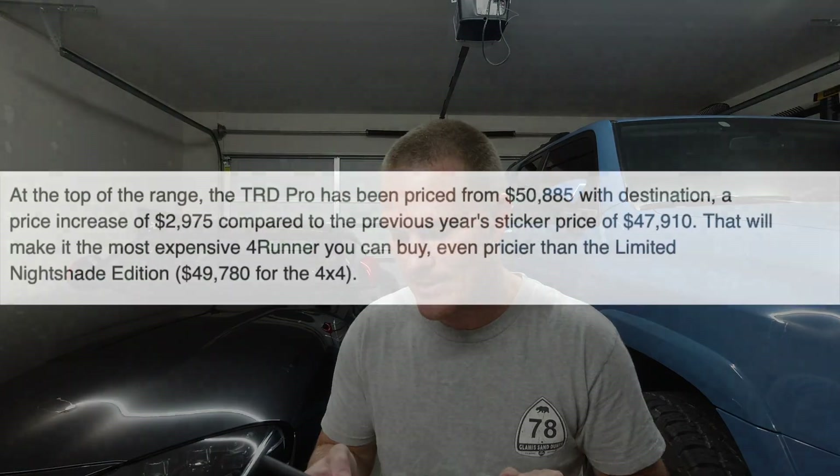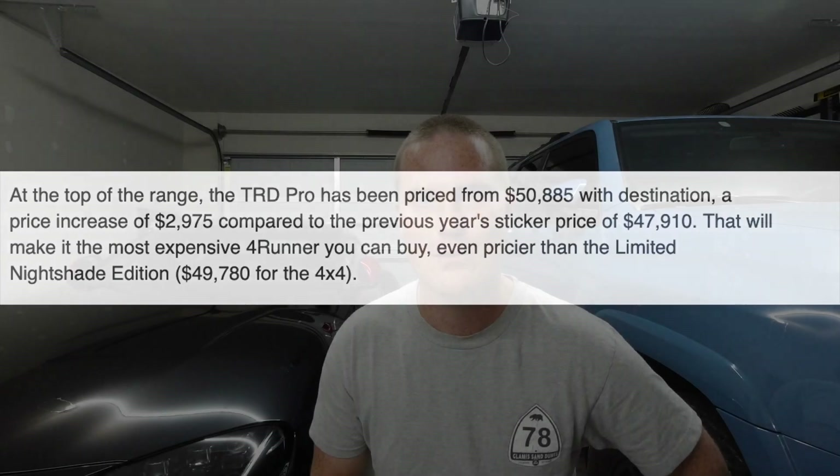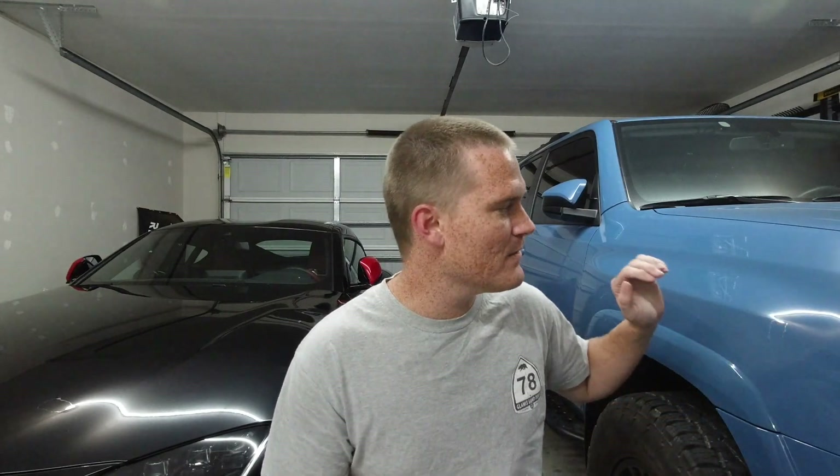The TRD Pro will be priced from fifty thousand eight hundred and eighty-five dollars, which is an increase of two thousand nine hundred and seventy-five dollars MSRP. I believe mine was $43k in 2018. Then in 2019 for the Voodoo Blue, they added the moonroof, the JBL audio, and a different roof rack, which raised it about three grand — and now they're raising it another three grand, which is absolutely insane.